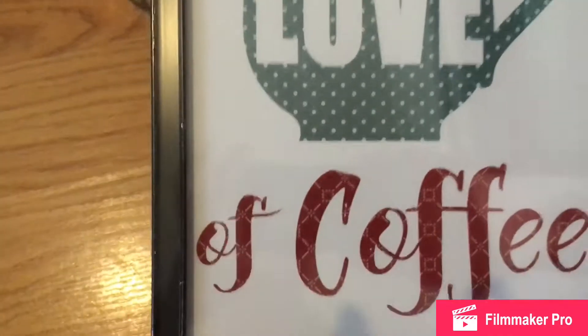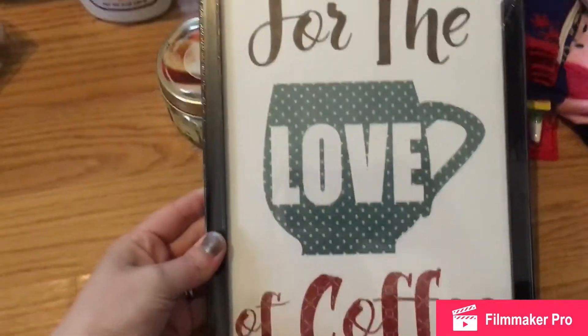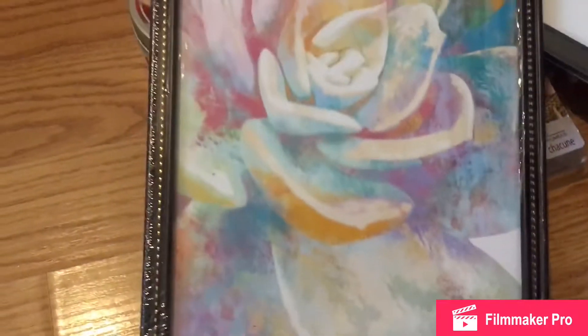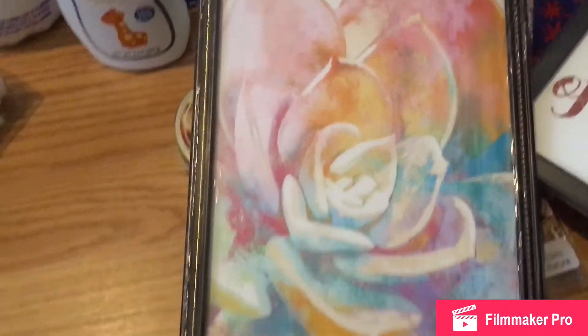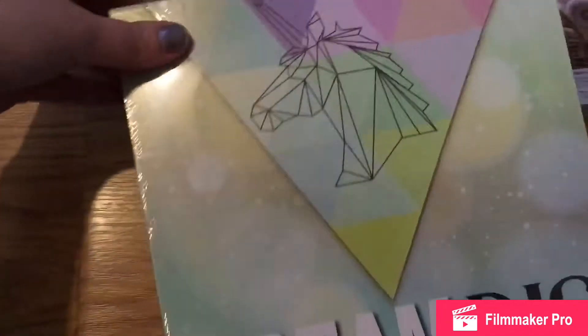I found some pictures for the house. This one is for the kitchen — it says 'For the Love of Coffee,' too cute to pass up. And then I bought this one; I love the colors, this might go in my room. And this one is for our daughter's room — it says 'Dream Big.'